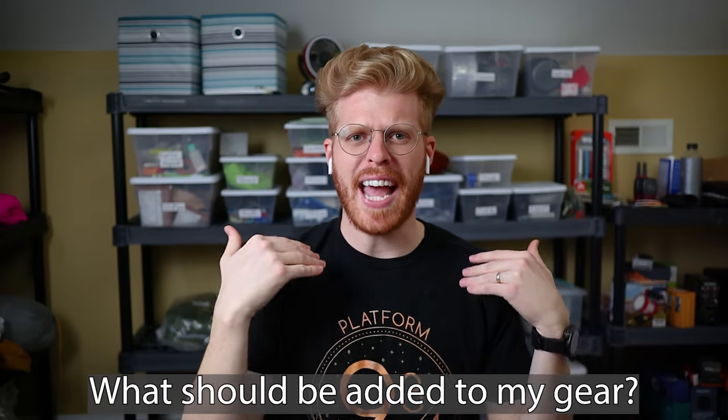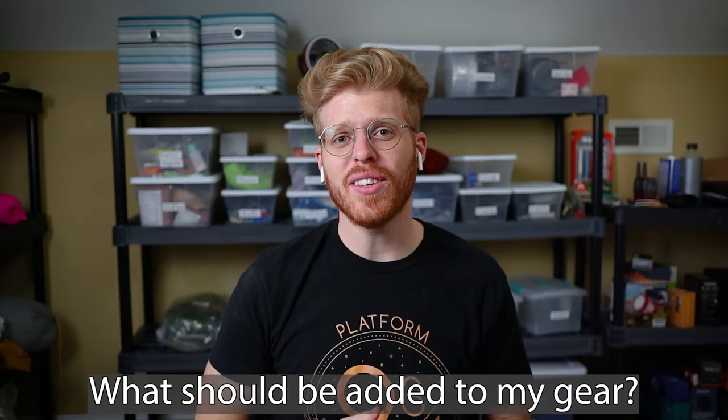Comment below and tell me what other pieces of gear I should have added to this list. If you've enjoyed the video, give it a like, subscribe to the channel, and hit the notification bell for the latest updates. We'll see you in the next one.